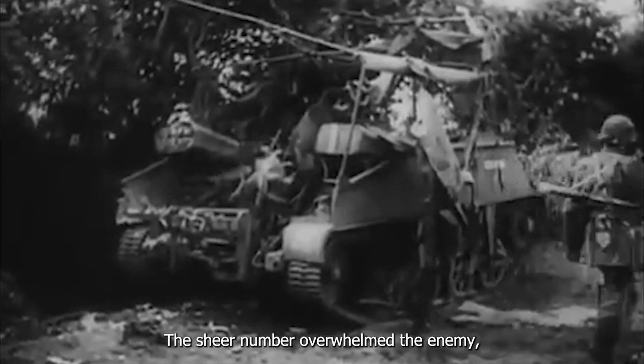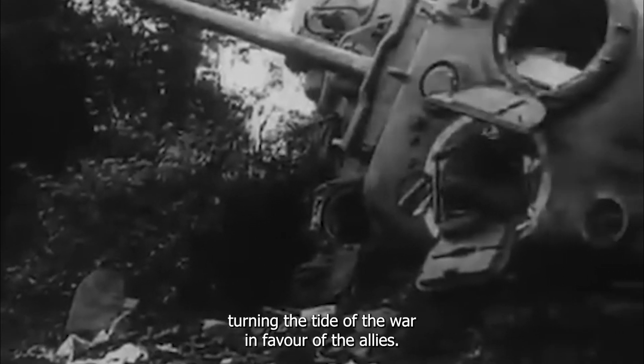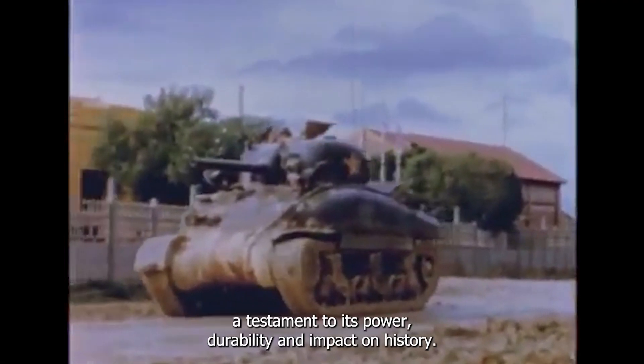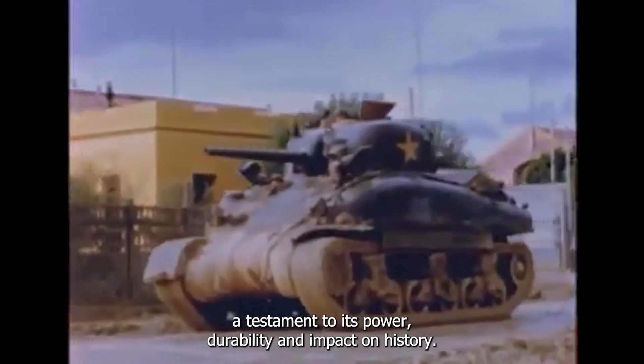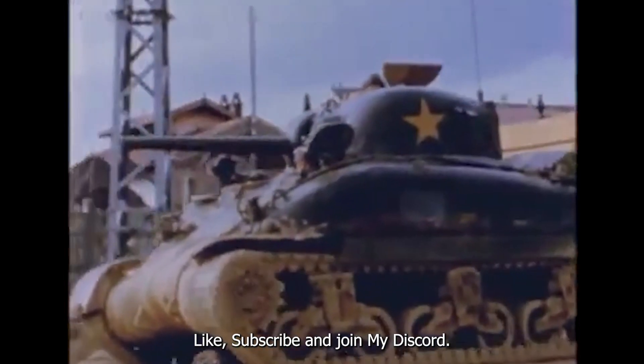The sheer number overwhelmed the enemy, turning the tide of the war in favour of the allies. The Sherman tank's legacy endures to this day, a testament to its power, durability and impact on history. Thanks for watching, like, subscribe and join my discord.